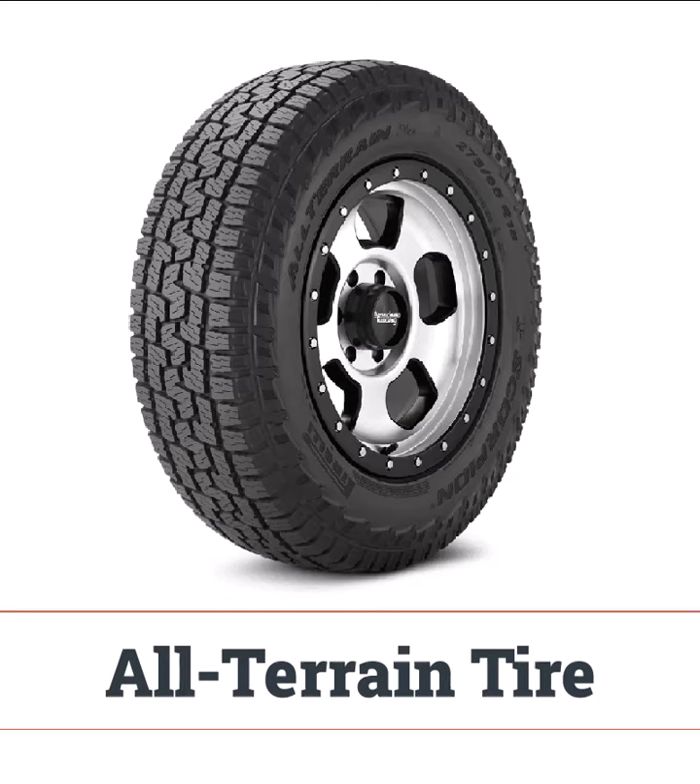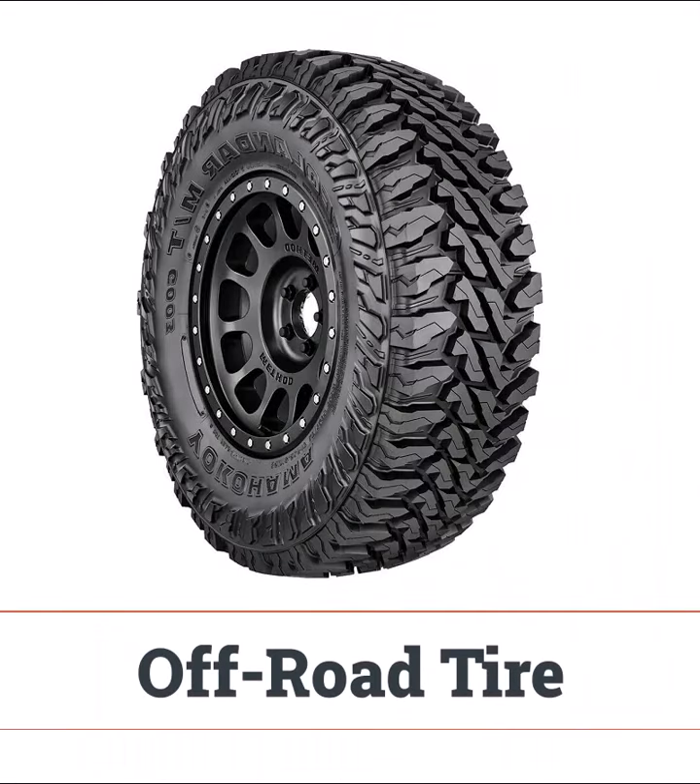All-terrain tires are made for adventure, great for both off-road terrains like dirt and gravel, and still smooth enough for highway driving. Off-road tires take toughness to the next level with rugged tread patterns.